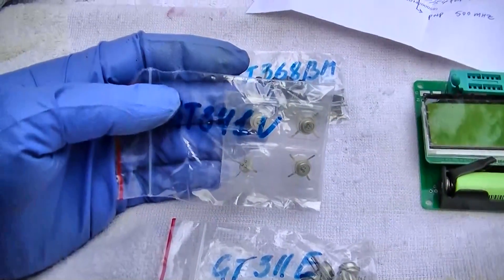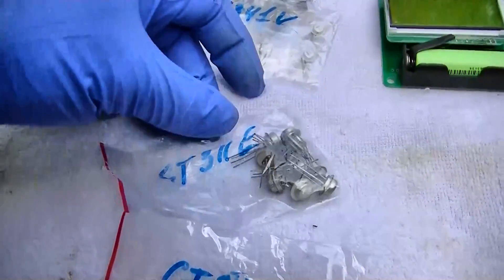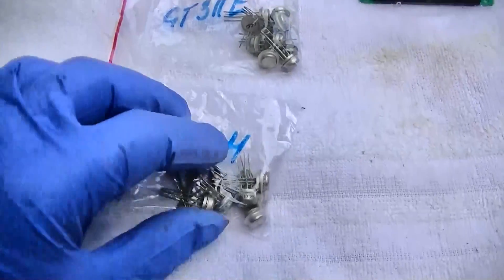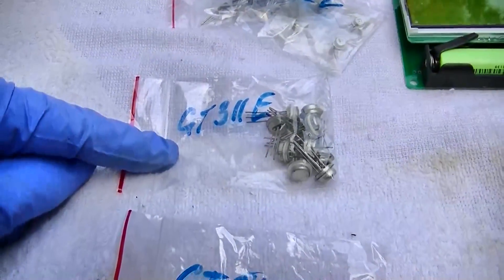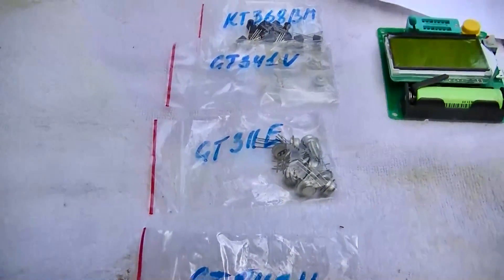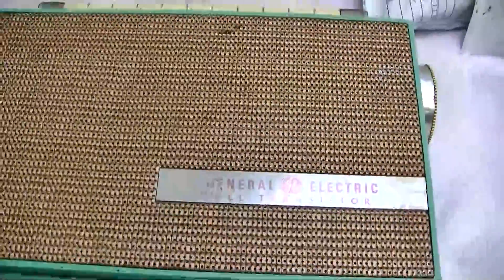Next up: the GT341V — these are a little bit pricey — this is a 1.5 GHz NPN germanium. Then the GT311V, which came highly recommended. Let me check: one is a 450 MHz part and the other is a 600 MHz part. So these are all pretty fast, all low-voltage 12-volt battery-powered transistors. We'll use the meter to identify the leads on them, then take a listen.